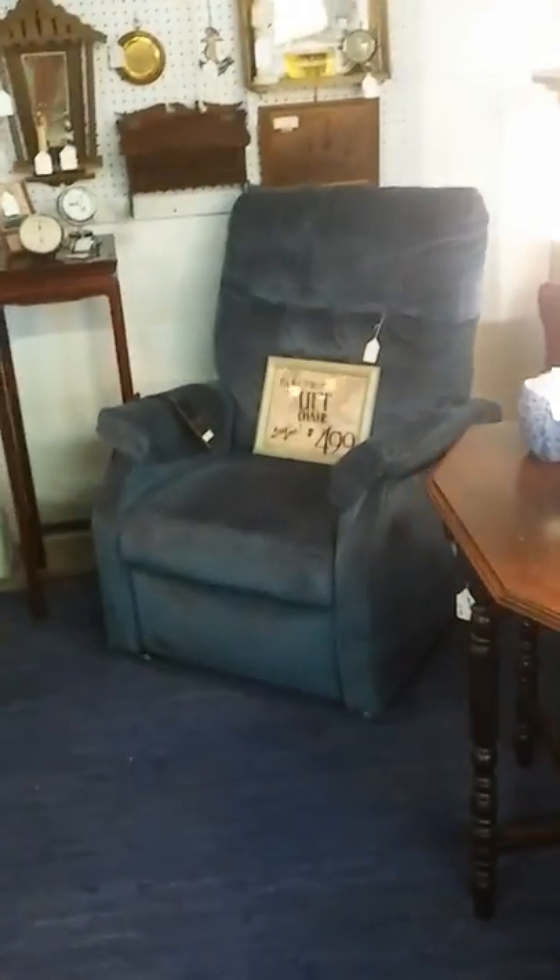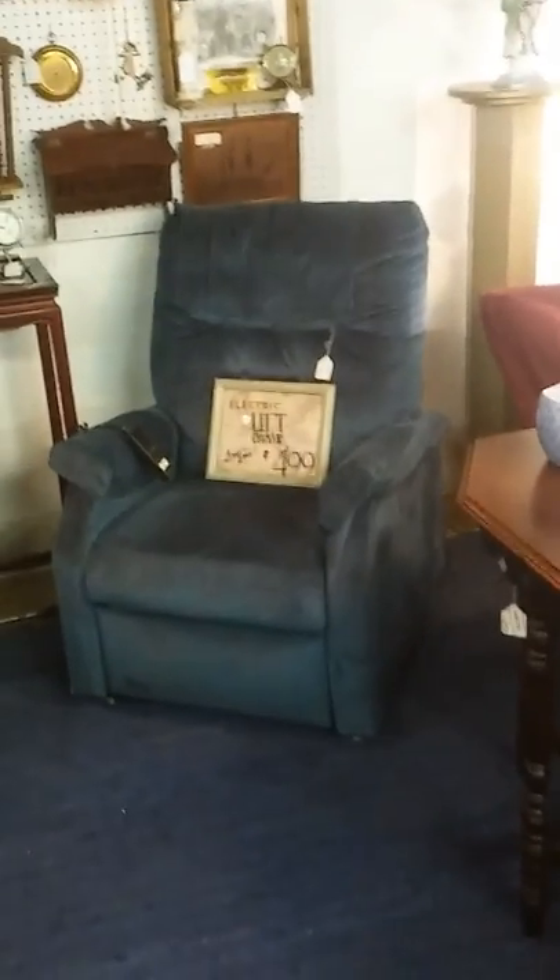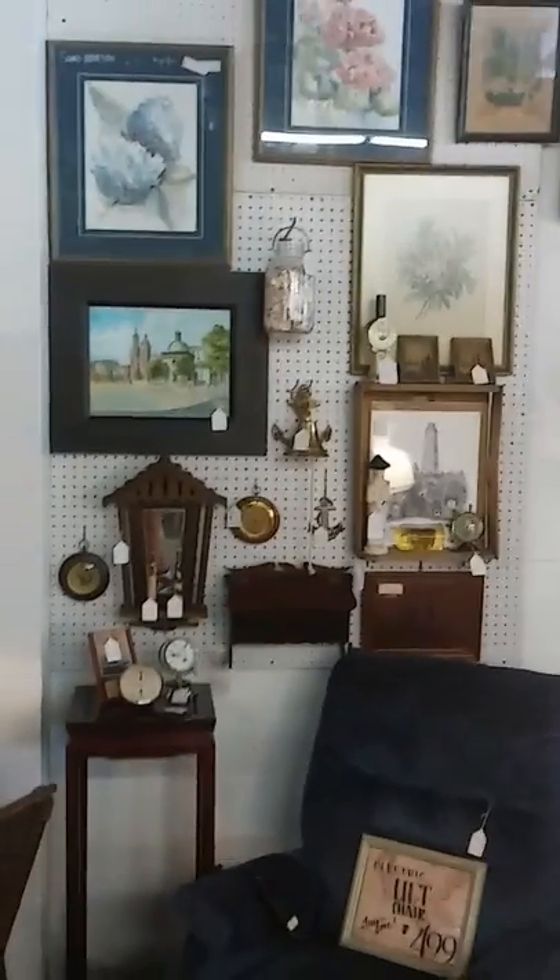We also have three lift recliners on sale for $499 or less. These are very expensive if you go out and buy them new, but they all work great here and we offer them for a quarter of the price.